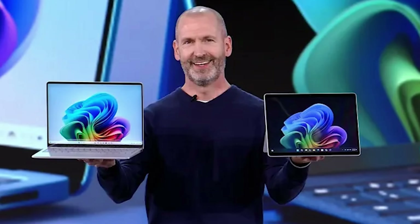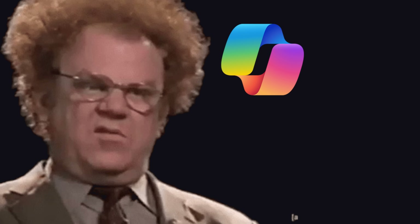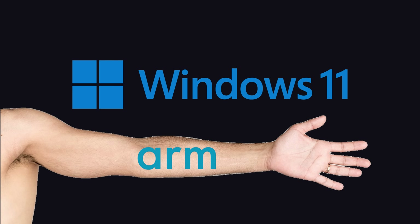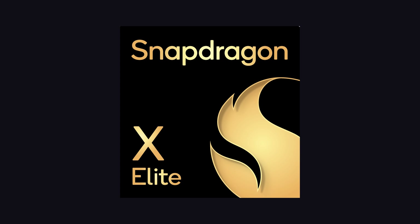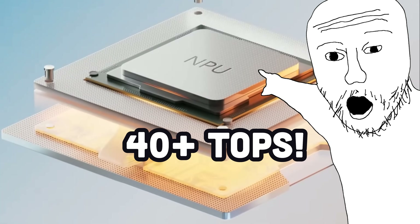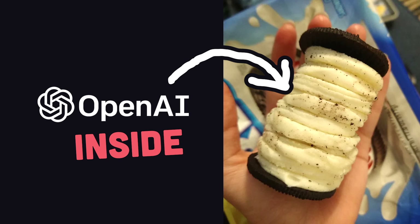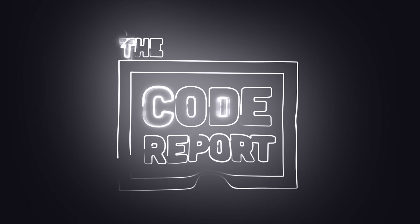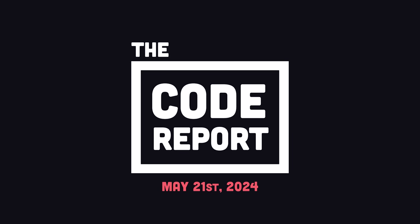Microsoft just unveiled the Copilot Plus PC — not to be confused with GitHub Copilot or Windows Copilot PC. The Copilot Plus PC is a radical new computing paradigm that runs Windows on the ARM CPU architecture, thanks to the Snapdragon Elite chip. Most importantly, the chip has a 40 TOPS neural processing unit, allowing them to pack the machine with artificial intelligence. And there's one word everyone is using to describe it: creepy AF. It is May 21st, 2024, and you're watching the Code Report.